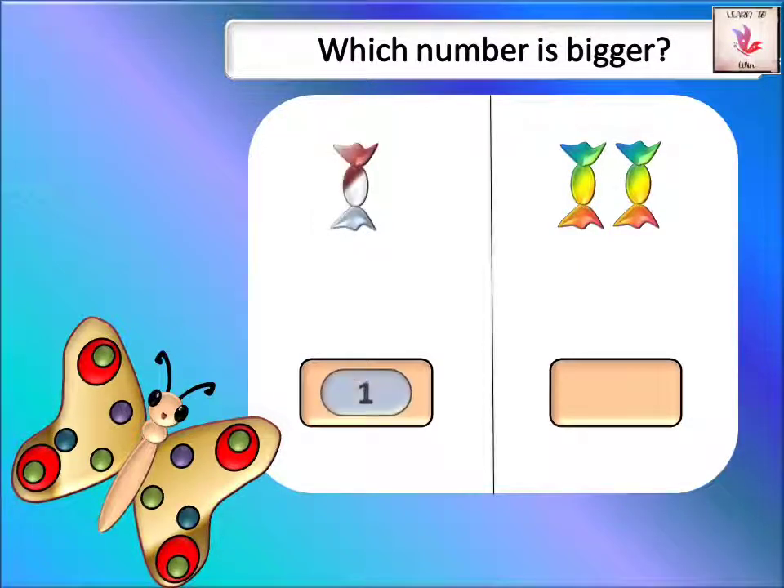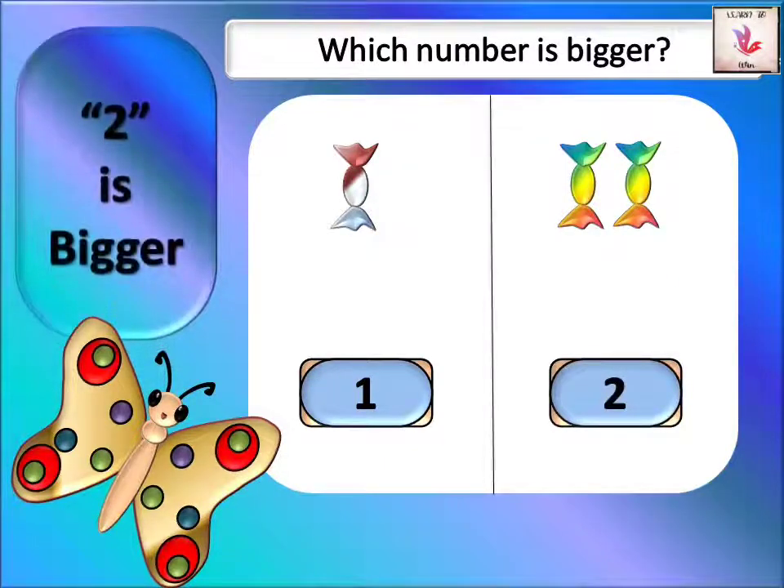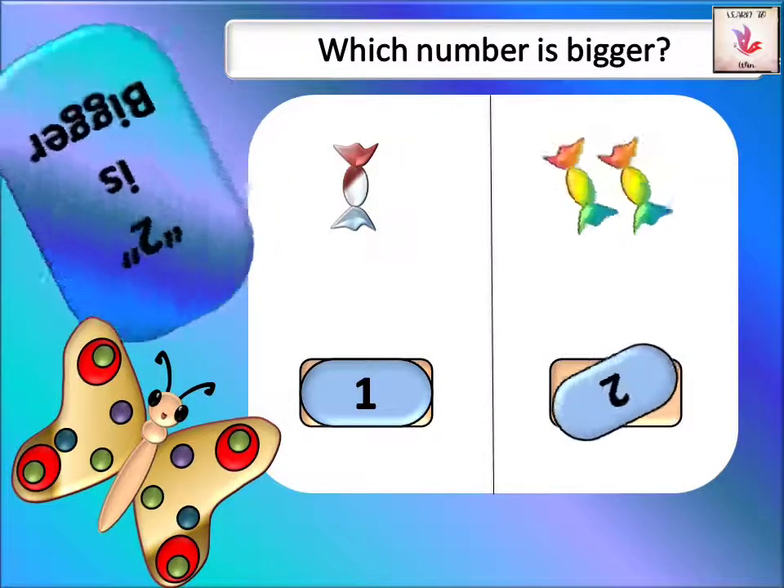In the box on one side we have one candy — I'm going to write one. In the box on the other side we have one, two — two candies. I'm going to write two in the empty box. Now, which is more: one or two? I would like to have two candies.